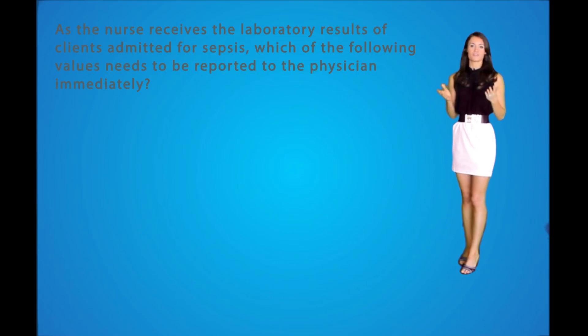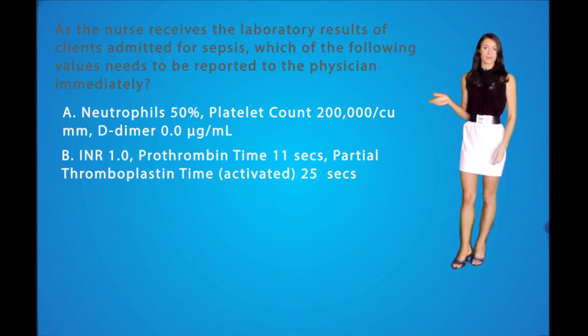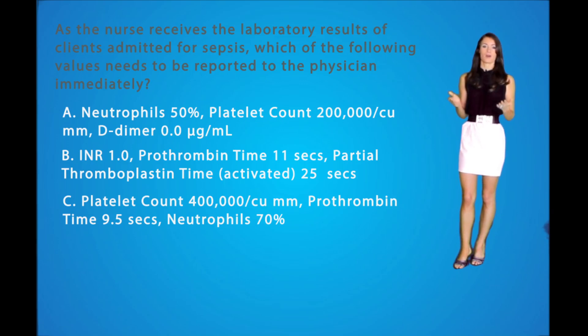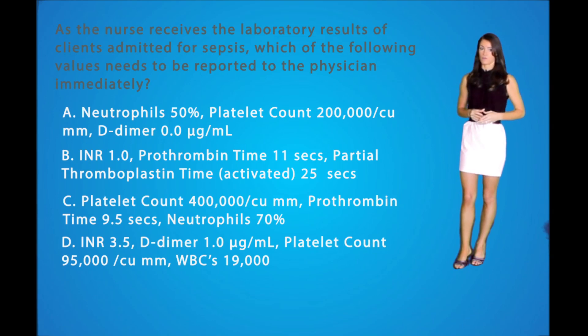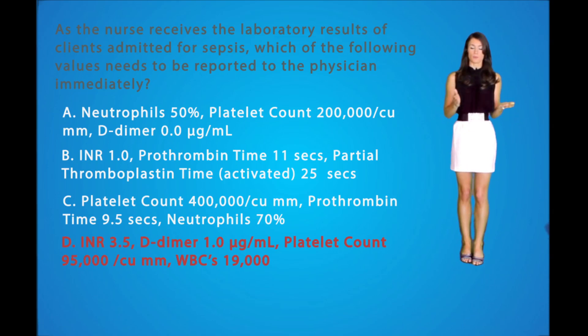Now let's go over some NCLEX style questions. Question number one: As the nurse receives laboratory results for a client admitted for sepsis, which of the following values needs to be reported to the physician immediately? A: neutrophils 50%, platelet count 200,000, D-dimer of 0. B: INR of 1, PT of 11, PTT of 25. C: platelet count 400,000, PT of 9.5, neutrophils 70%. Or D: INR of 3.5, D-dimer of 1, platelet count 95,000, and WBC count of 19,000. The correct answer is D. This question tests your ability to recognize lab values representing hematologic dysfunction in sepsis, which include increased bleeding times, a positive D-dimer, thrombocytopenia (low platelets), and an abnormal white blood cell count — normal is about 5,000 to 11,000, so a level of 19,000 is really elevated.